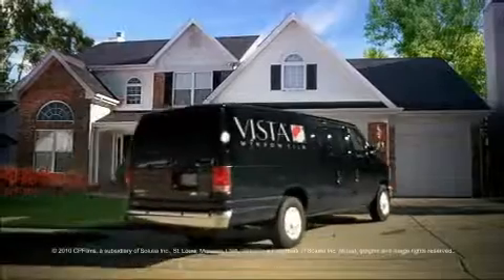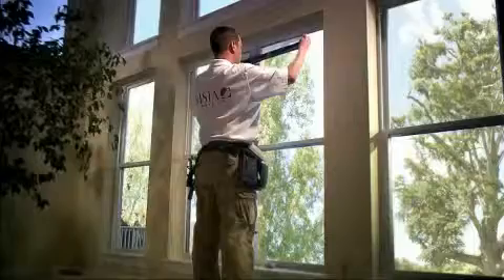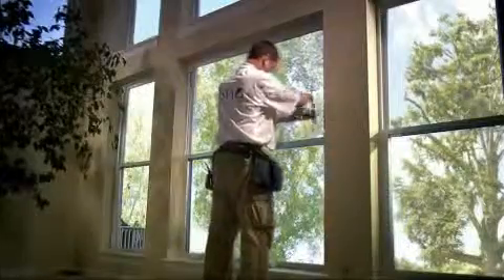They could have made one call for Vista Window Film to cut cooling costs up to 50%, reduce glare, and help reduce carpet fading by blocking up to 99.9% of UV rays.